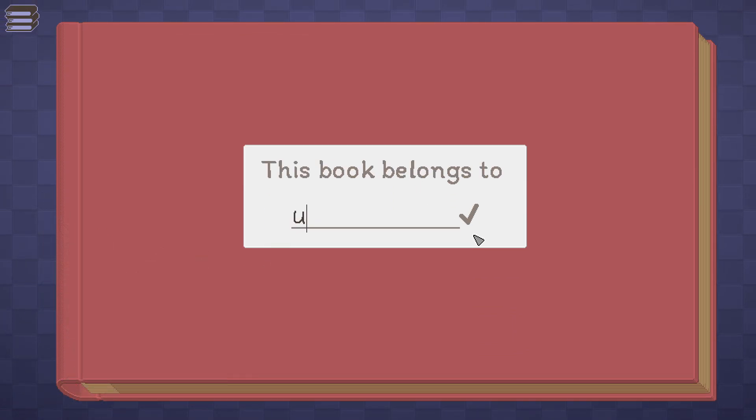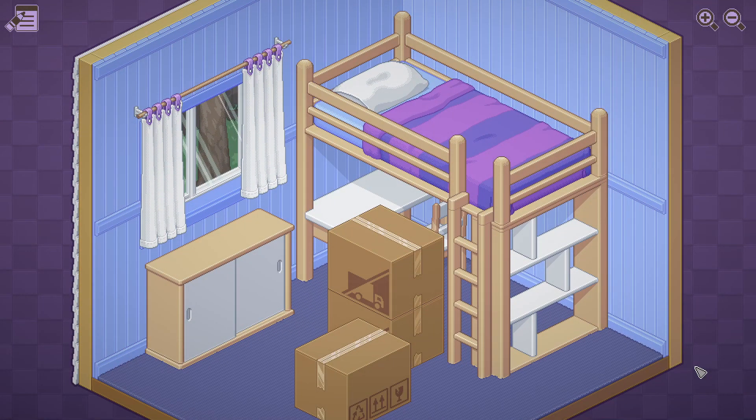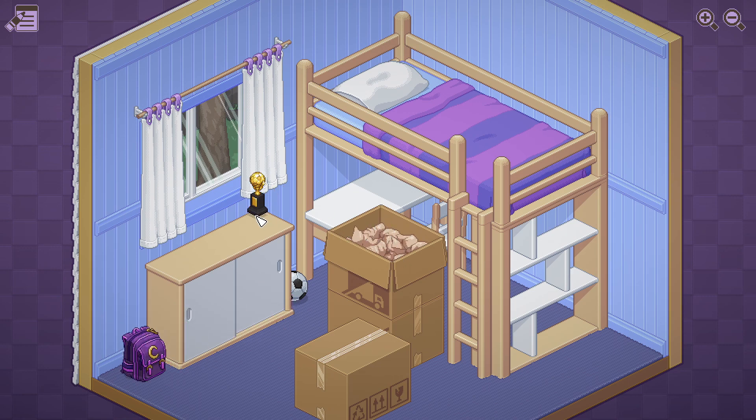This book belongs to Ushio. This is my Unpacking. It's 1997. Okay, I guess we need to unpack some boxes. What do we got? Oh, we got a football - you might call it a soccer ball. I'm just going to tuck that there by the bed. Oh, and a backpack. It's got all that stuff in it. Oh, a trophy. Must be pretty good at the football, at the soccer.